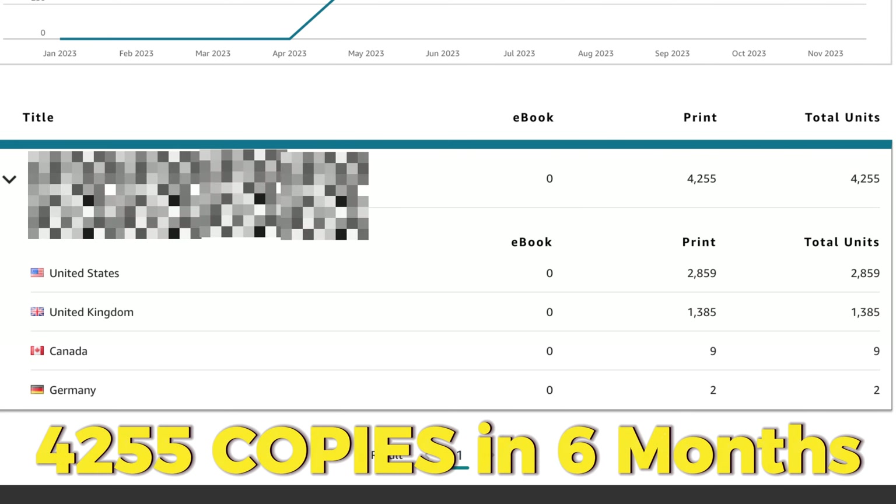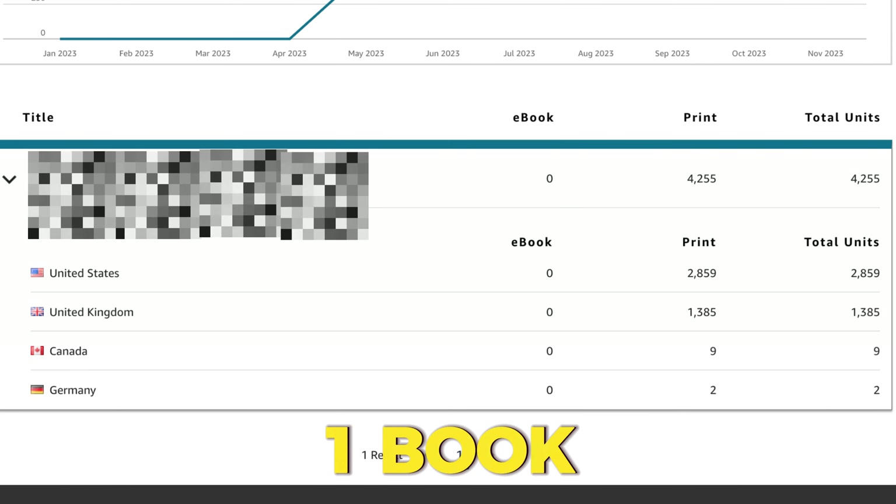When I started using KDP, I uploaded lots of different books in different categories. I sold a few here and there, but not a lot. I almost felt frustrated and down. But when I looked at other KDP sellers, I wondered what they were doing right that I wasn't. Today, I'm happy to say I sold about 4,255 copies from just one book. It's now one of my bestsellers, and it shows up on the first page of Amazon for several keywords.